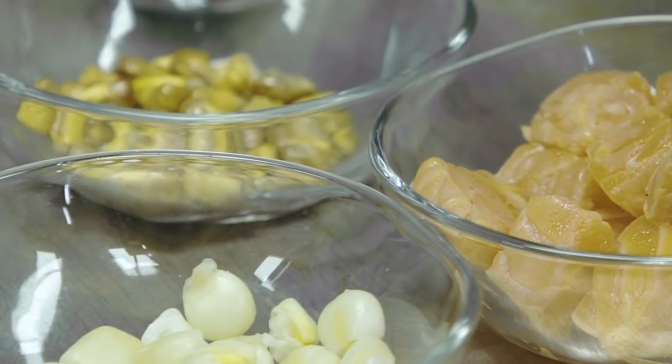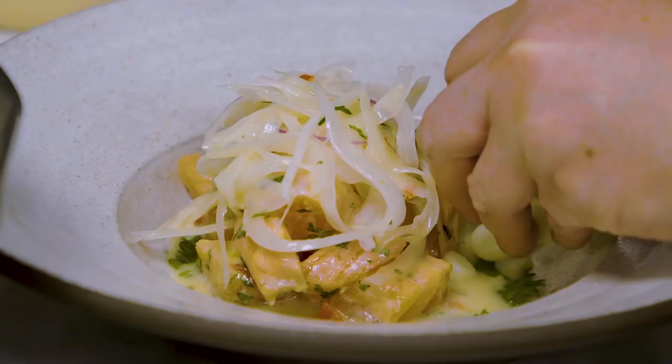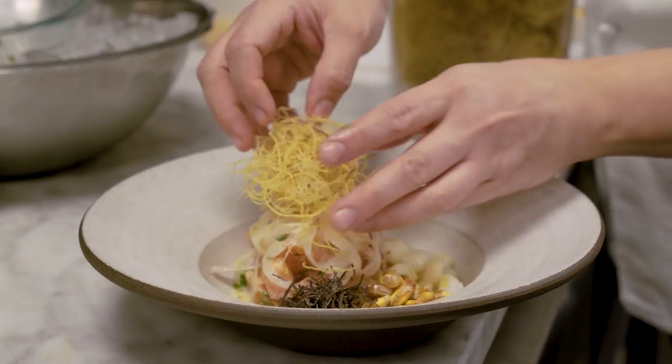There are two types of corn on the dish: cancha, the Peruvian corn, and choclo, the large white kernel. It's very refreshing, and then you have a little bit of saltiness from shiokombo and the crispy sweet potatoes.